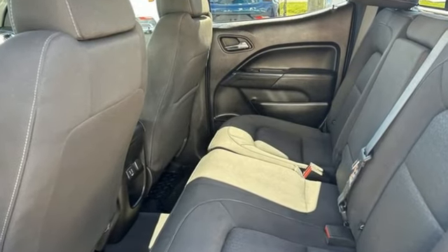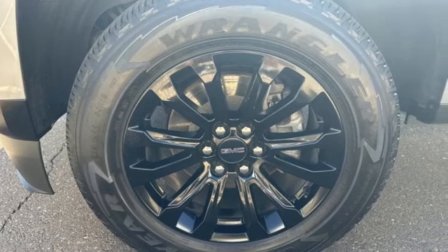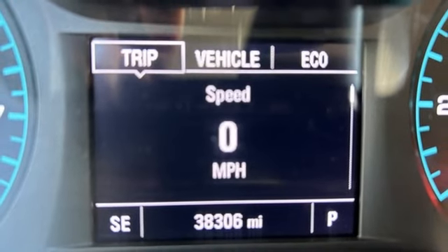Auto-dimming rearview mirror, Wi-Fi hotspot, manual tilting steering column, streaming audio, automatic transmission, and manual telescoping steering column.